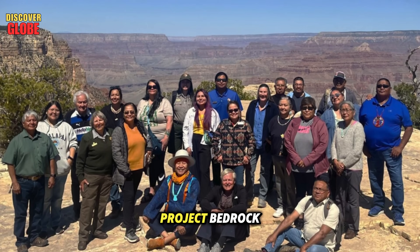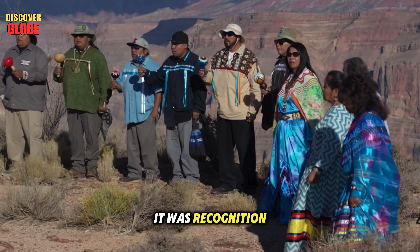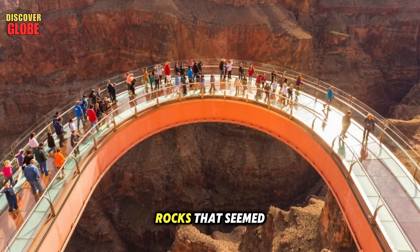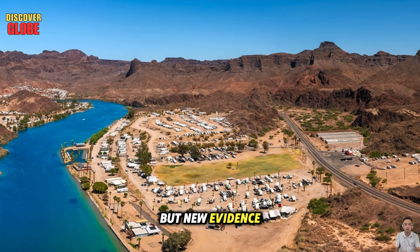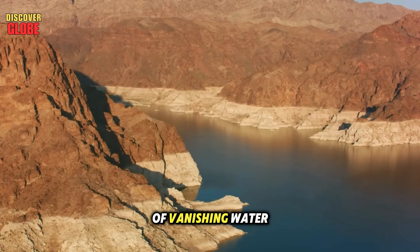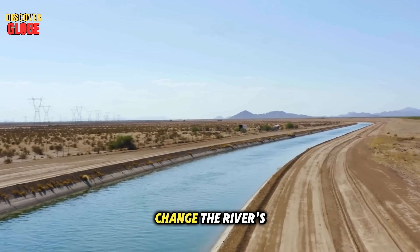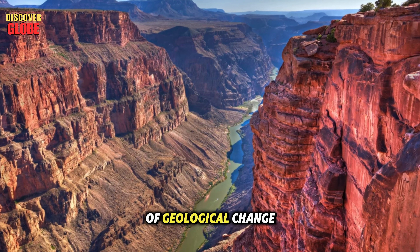When scientists from Project Bedrock shared their discoveries with Navajo and Hulapai tribal historians, the response wasn't surprise — it was recognition. For generations, indigenous stories have described strange behavior of the Colorado River: water disappearing underground and reappearing miles away, rocks that seemed to breathe, and rivers that briefly ran backward. For years many dismissed these as legends, but new evidence suggests these stories were real events. The newly found tunnel networks match the tales of vanishing water, breathing rocks could describe underground chambers filling and emptying, and stories of backward flow might record moments when quakes changed the river's slope.